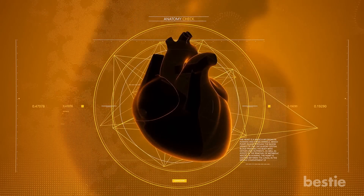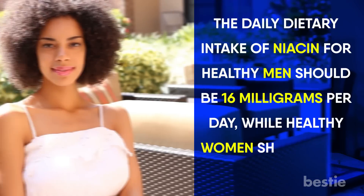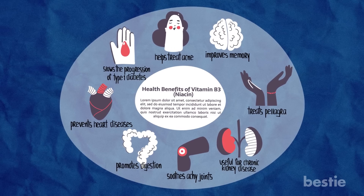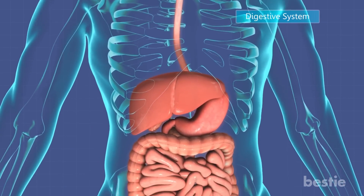Vitamin B3, more commonly known as niacin, is needed for healthy skin, blood cells and energy metabolism. It plays a vital role in the normal functioning of the heart and nervous system. You can get niacin from poultry, nuts, legumes and fortified whole grains. The daily dietary intake should be 16 milligrams for men and 14 milligrams for women — a 165-gram can of tuna contains 21.9 milligrams of niacin. A severe deficiency can result in a disease called pellagra, which causes vomiting, diarrhea, depression and headaches, along with problems with the digestive system, nervous system and skin.